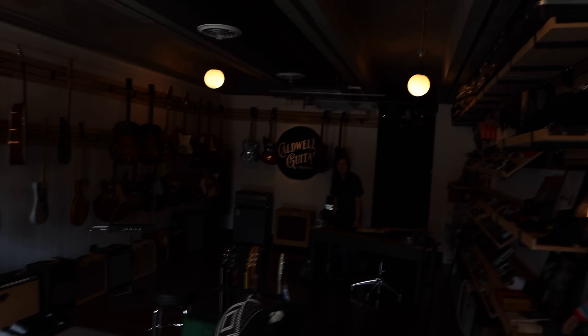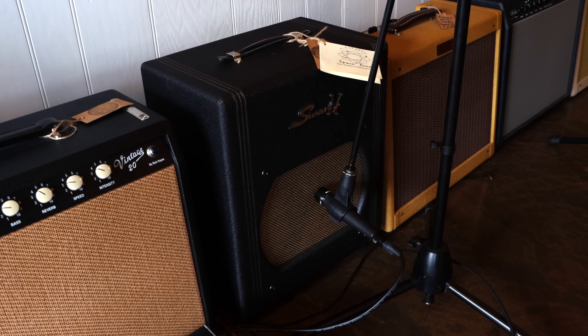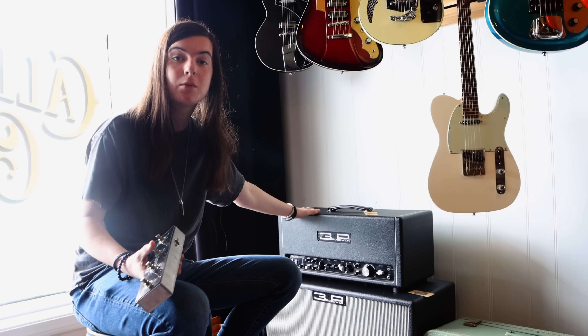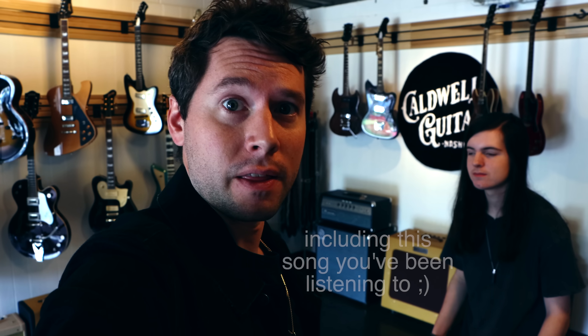I'm here at Caldwell Guitars — that guy back there runs the place, Silas. He's half in school, half homeschooled, running this guitar store, has a nonprofit, and is writing his own original music. Our plan, as you can tell by the video title, is to go through this store and find ten different things that we think you maybe have never heard before. If you're interested in anything you see in this video, Caldwell Guitars is where you should come.